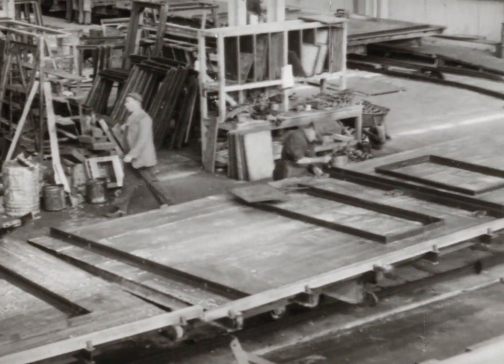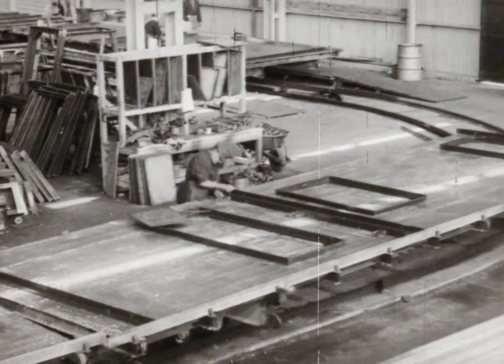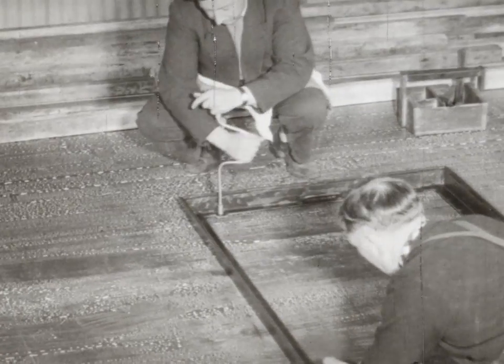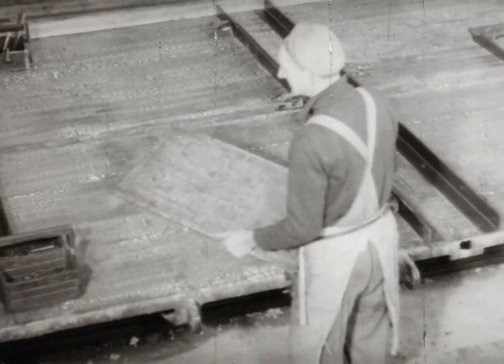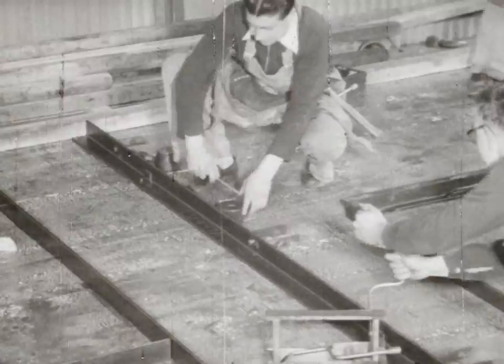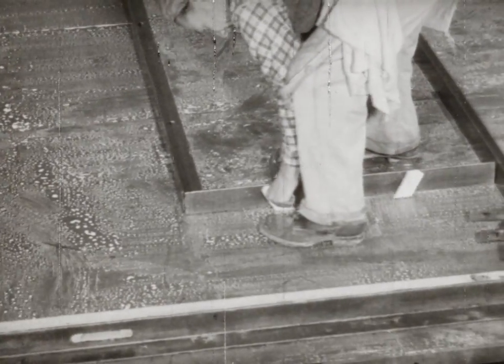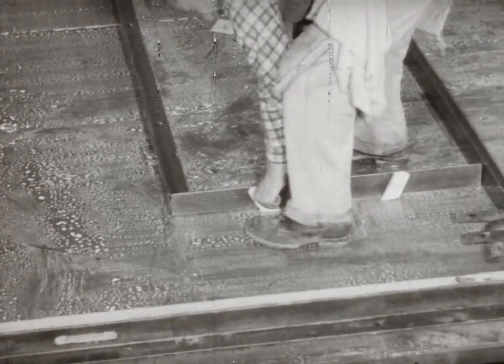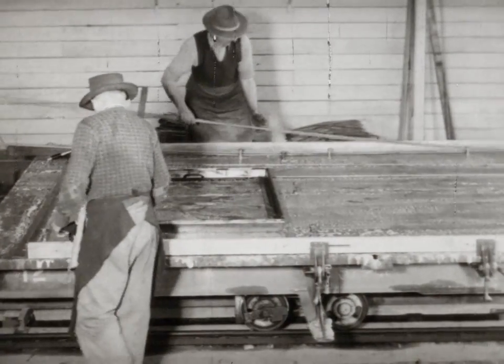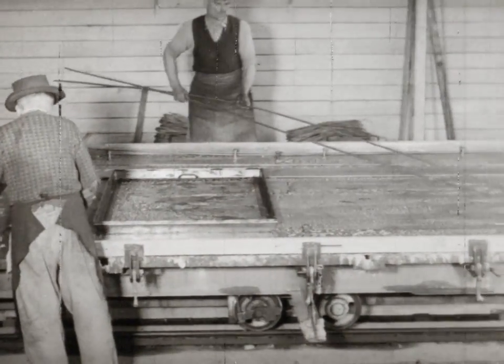On a constantly moving assembly line, every wall is prepared according to drawings and specifications. First the top, bottom and end plates are put on; the door and window openings are carefully placed into position, then the wire reinforcements. Wooden plugs are placed to provide openings for piping, electrical fittings, and to allow the nailing of wooden fixtures.